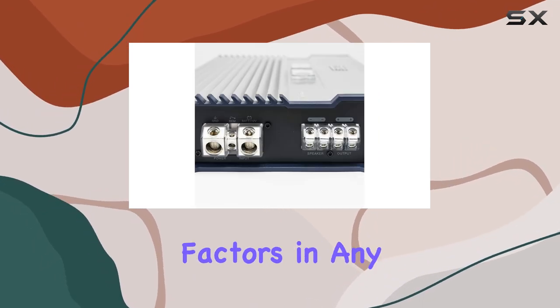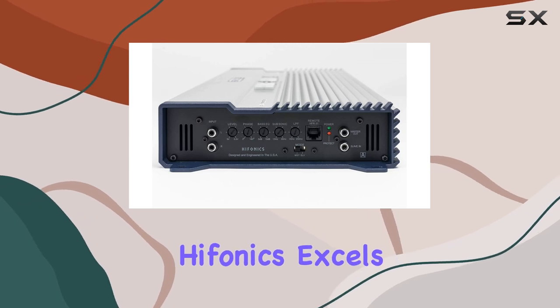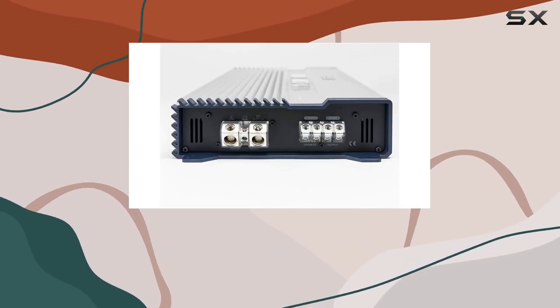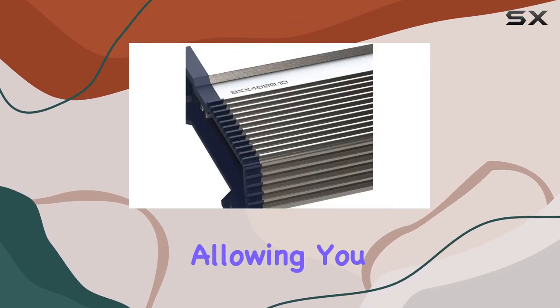One of the critical factors in any amplifier is signal-to-noise ratio, and here Hifonics excels with over 95 dB. This means you get crystal clear sound reproduction without any unwanted noise interference, allowing you to enjoy your music to the fullest.